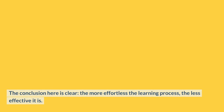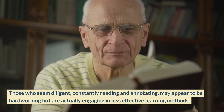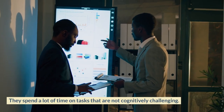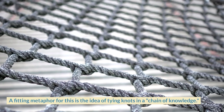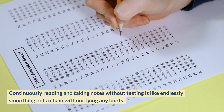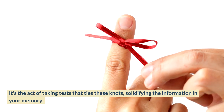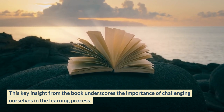This significant gap highlights the effectiveness of retrieval-based learning in reducing metacognitive biases. The conclusion is clear: the more effortless the learning process, the less effective it is. Those who seem diligent, constantly reading and annotating, may appear hard-working but are actually engaging in less effective learning methods. A fitting metaphor is the idea of tying knots in a chain of knowledge. Continuously reading without testing is like endlessly smoothing a chain without tying any knots — it's the act of taking tests that ties these knots, solidifying information in your memory.